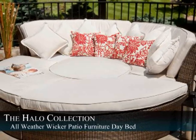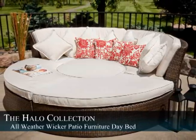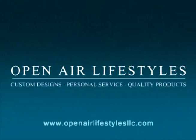It is shown in the Wicker Color Espresso and comes with a full set of 5 inch thick seat cushions and loose fill back cushions. See for yourself at OpenAirLifestylesLLC.com